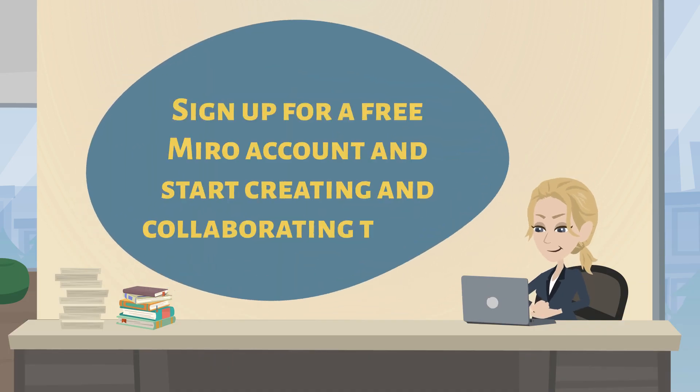Miro's visual workspace provides a collaborative environment for lean workshops, accelerating learning and collaboration. Sign up for a free account using the link in the description to this video.